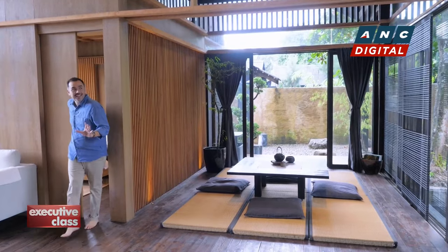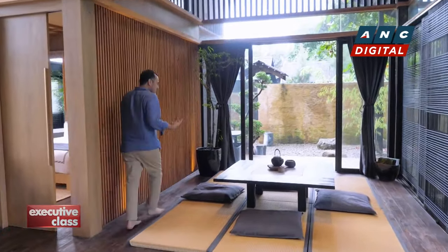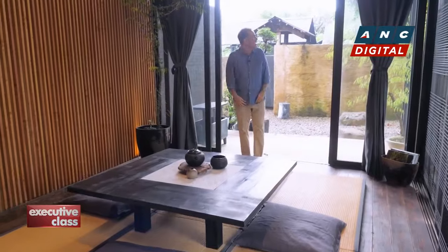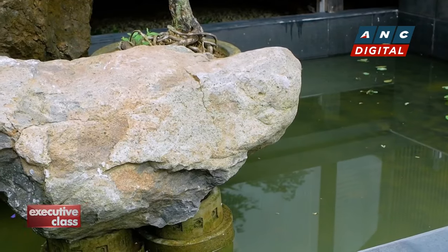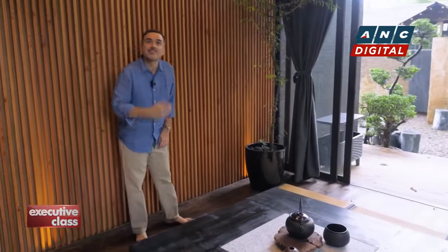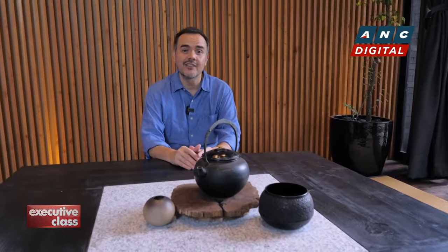I'm really loving this place. It reminds me so much of those beautiful traditional machiya houses of Kyoto or traditional Japan. It's got the sitting room with tatami mats, with a view of a Japanese rock garden — of course the smell of oak, the smell of pine, the smell of natural straw. It is really lovely.